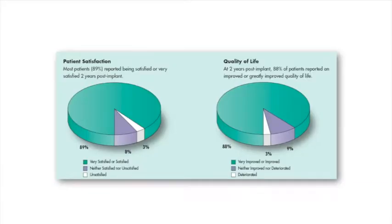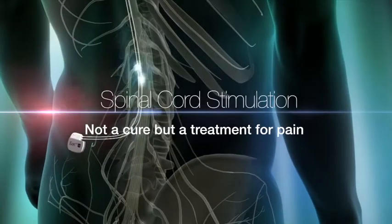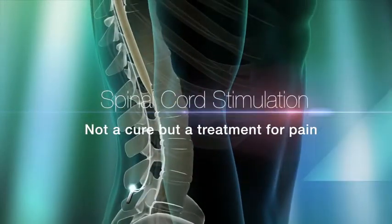Spinal cord stimulation has a number of potential benefits. Many patients achieve a reduction in their pain levels by at least 50%. Their quality of life tends to improve, their ability to work tends to improve, and their requirements to see their GP and take pain medications often reduces. It's important to realise that spinal cord stimulation is not a cure but a treatment for pain. In our practice and in the scientific literature, at least 70% of patients who are well selected for this procedure will obtain a benefit.